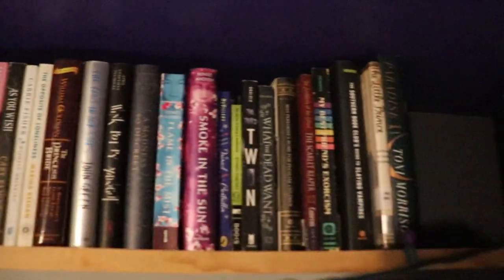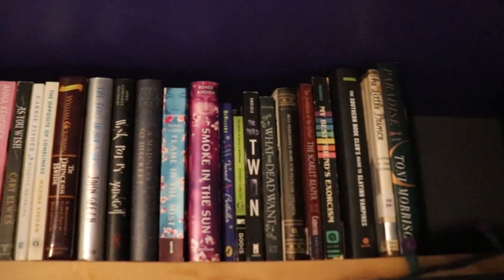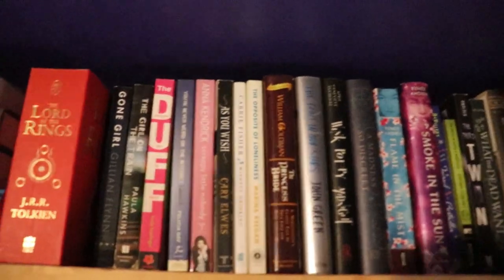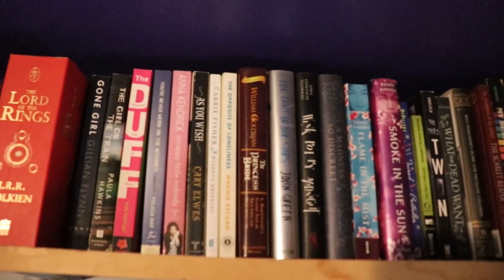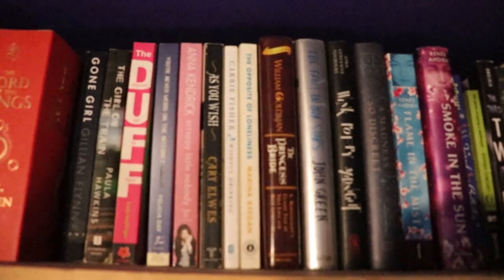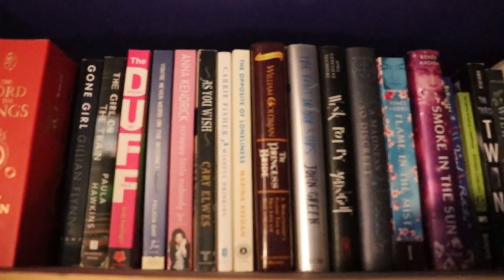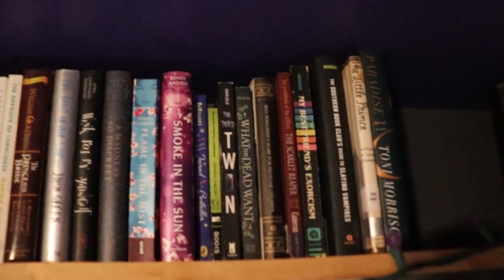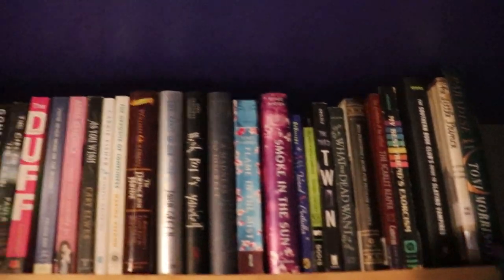Also random is up here. Most of these are ones that I'm not sure I'm going to keep — that I enjoyed enough to keep them, except for things like the Princess Bride, which I obviously loved. This spot right here is memoirs and things. But a lot of these are ones I haven't decided whether to keep or not.